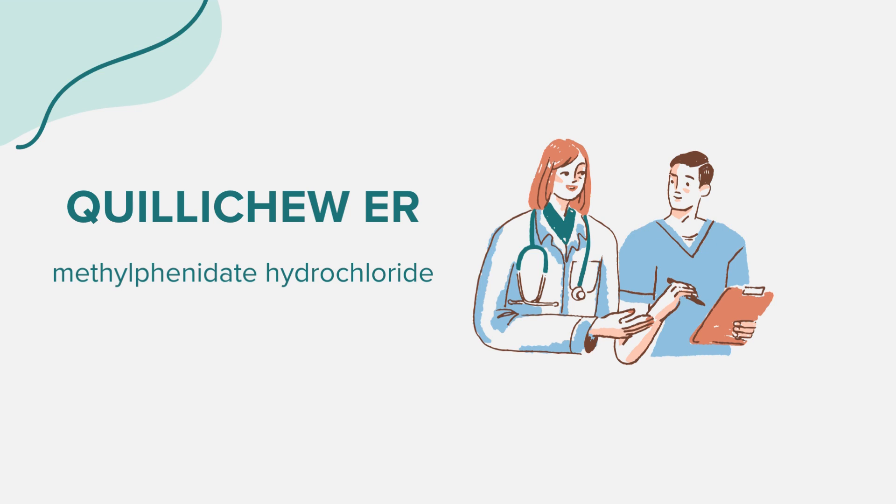Before starting Quilichu ER, disclose all medical conditions to your healthcare provider, especially heart problems, mental health issues, circulation problems, or a history of substance abuse. It's also important to mention if you have phenylketonuria (PKU), as Quilichu ER contains phenylalanine.